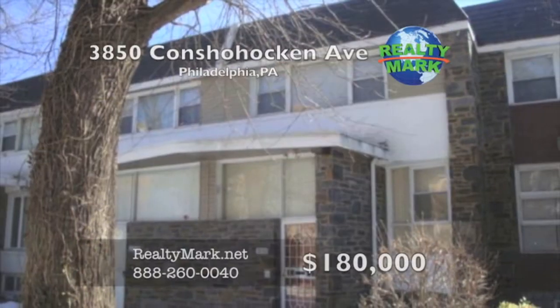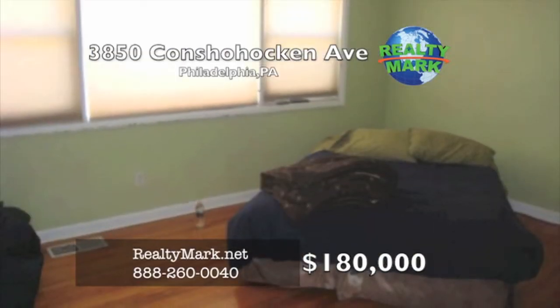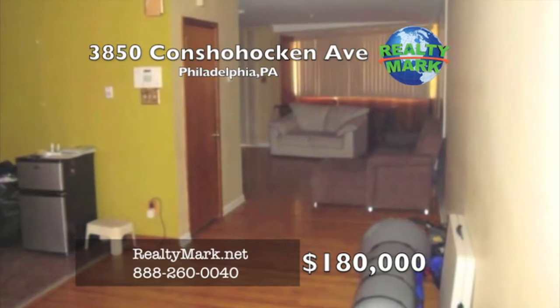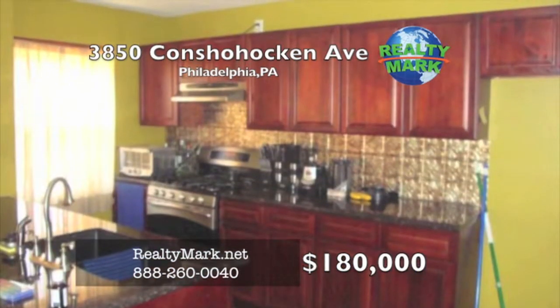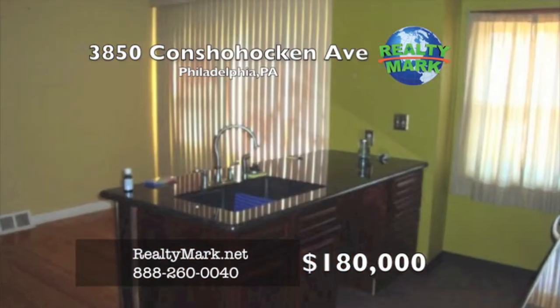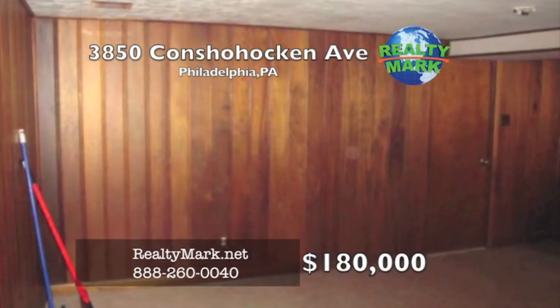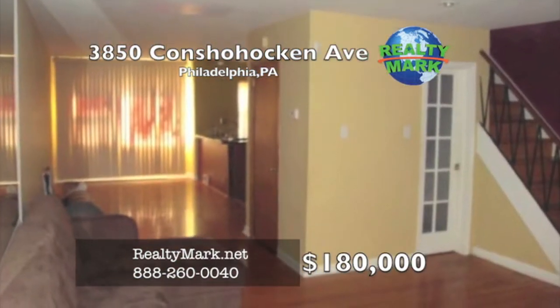This is a unique, contemporary-styled home with three bedrooms, two full baths, and two partial baths. There are hardwood floors in the living room, dining room, and bedrooms. The modern kitchen has granite countertops, cherry cabinets, and stainless steel appliances. There is a finished basement with a half bath as well. Call Michael Solomon for more details.